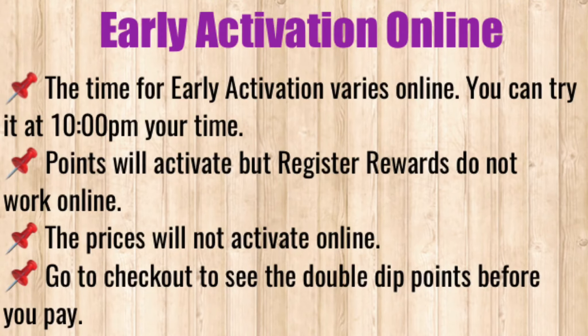If you are trying to do early activation online, it works a lot differently from in-store. First, you will not be able to get a double dip on the prices. The only thing that you might be able to double dip on are the points, and a set time is not known for early activation deals online. You can try at 10 or 11, just make sure you try before 12 o'clock.